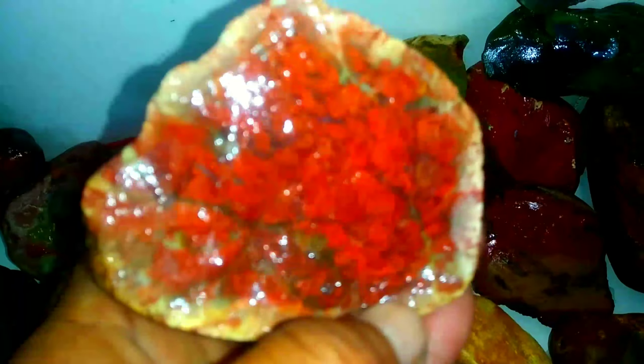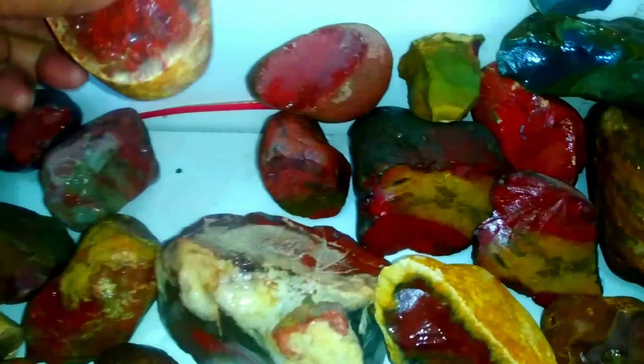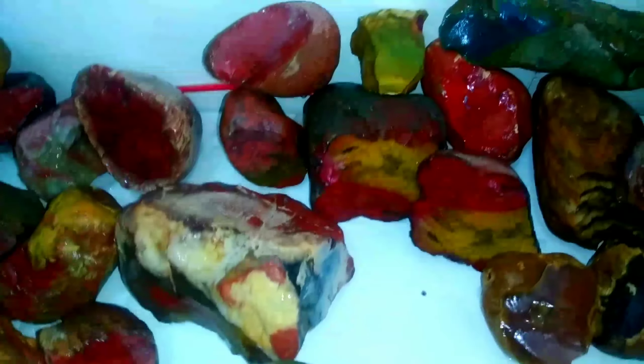Jika ini dibuatkan satu liontin, wow, luar biasa nih. Batu jasper khas Riau yang sudah membentuk satu perpaduan lumut yang sudah menjadi satu kembang yang sangat indah sekali. Ini batu jasper dari Kepulauan Riau.